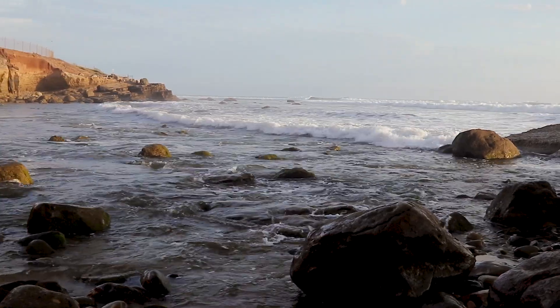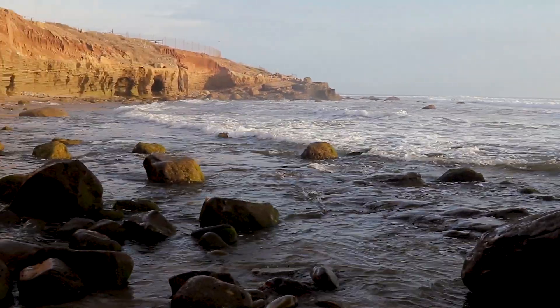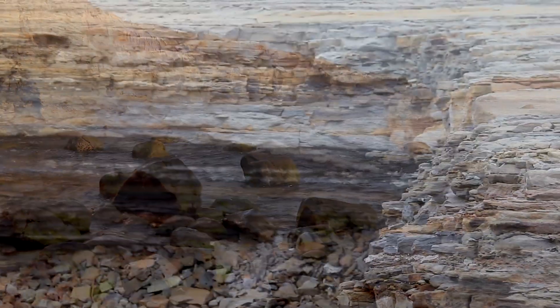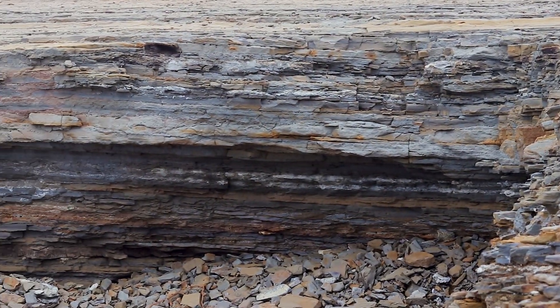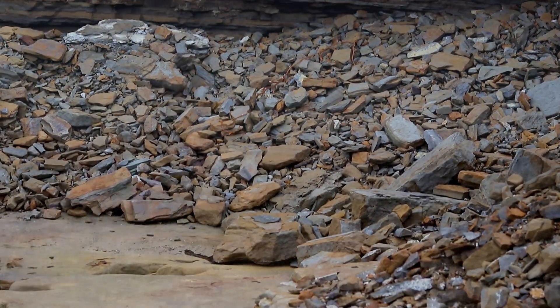Do: Be aware of your surroundings. Tides come back in rapidly, waves can crash in suddenly, and bluff collapses happen often. Don't hang out in caves or under overhangs — bluff collapses are unpredictable and often very dangerous.